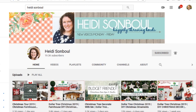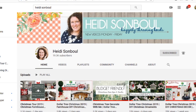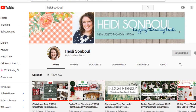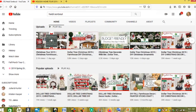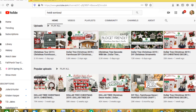Welcome back to my channel. Today I am doing an open invite collaboration with my good friend on YouTube, Heidi Sambal. We are doing a Christmas winter porch decorate-with-me video challenge. She did this for the fall and I took part in it and absolutely loved it.